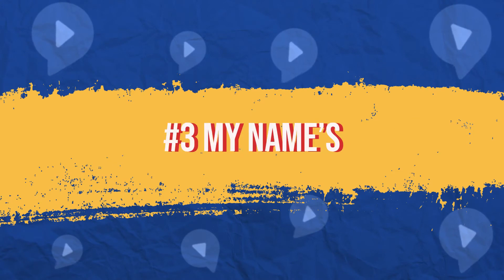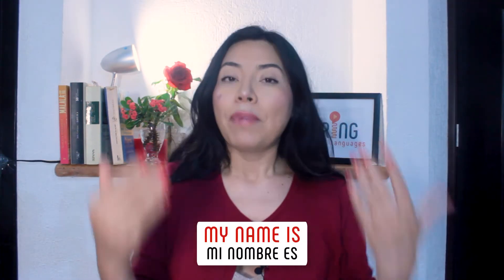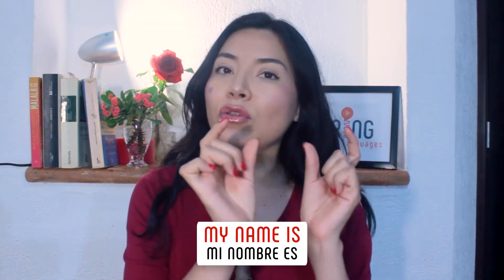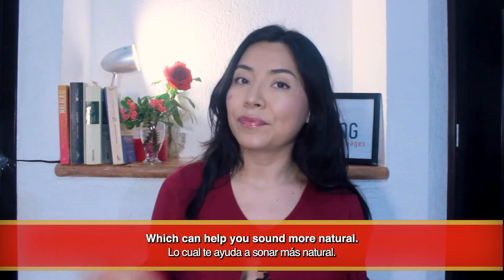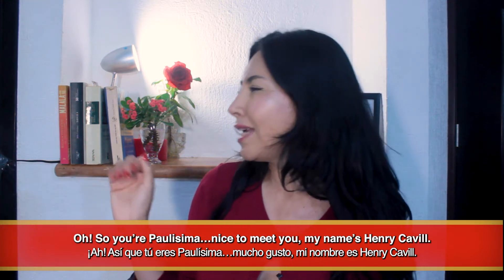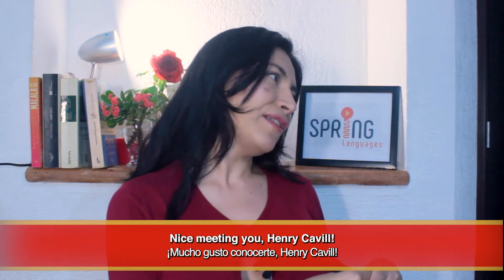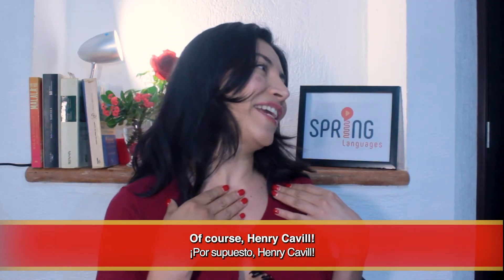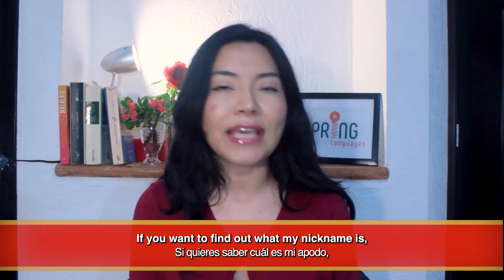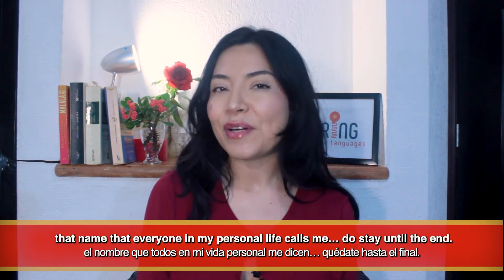Number three: my name's. My name's. This one is quite similar to 'my name is,' but instead of saying 'my name is,' we use a contraction and say 'my name's,' which can help you sound more natural. It's also important to know this form because even if you don't use it, other people might, so it's important to recognize it. Oh, so you're Paulissima — nice to meet you. My name's Henry Cavill. Nice meeting you, Henry Cavill. My name's Henry Cavill. Paulissima, can I take you out on a date? Of course, Henry Cavill. If you want to find out what my nickname is — that name everyone in my personal life calls me — do stay until the end.